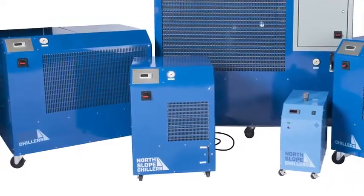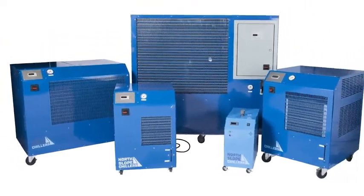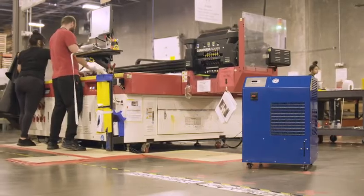Our Freeze product line includes one-half, one, two, five, and ten-ton cooling capacities to meet the exacting demands of your processes.